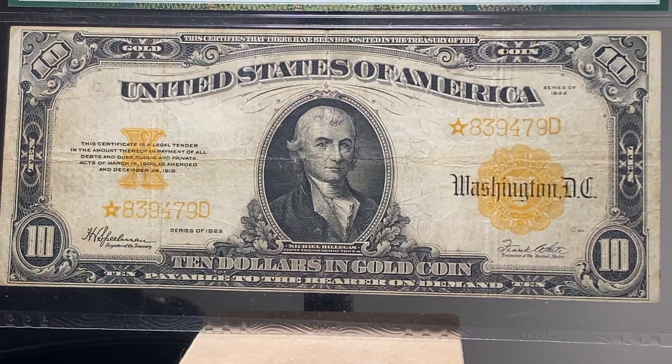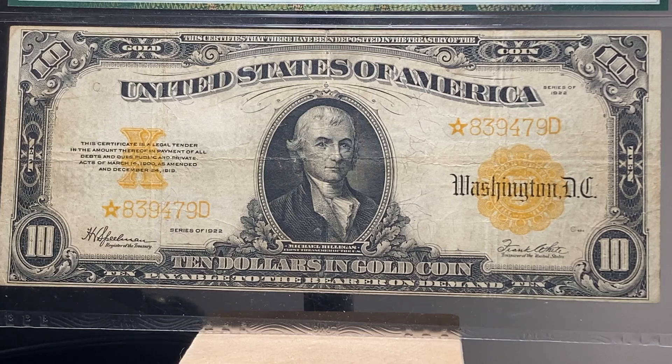This is a series 1922 $10 gold certificate. This one is Friedberg number 1173. Track and price estimates show almost 13,000 of these notes survived today for this Friedberg number, and 315 of them are star notes.